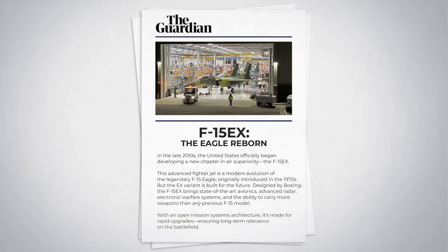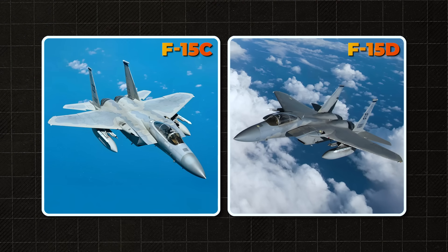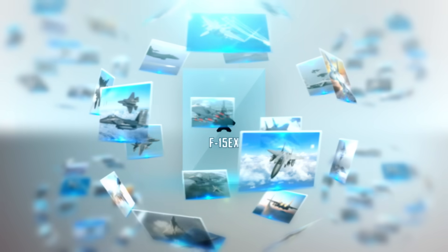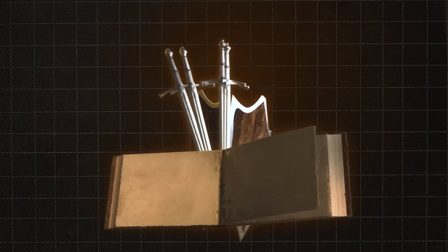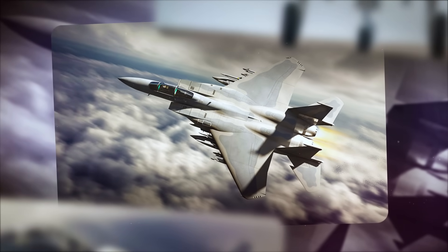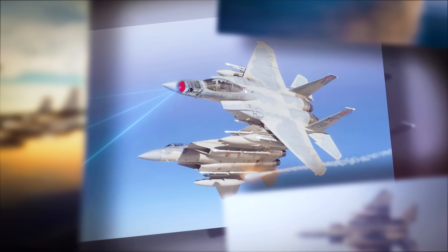The United States officially began developing the F-15 EX in the late 2010s as a response to the aging F-15 C/D fleet and the need to quickly reinforce the combat force without the complications tied to the F-35. The F-15 EX isn't an attempt to revive an old plane — it's about using an incredibly strong foundation to build a new super weapon backed by 50 years of experience. It's a brand-new jet built on a proven frame, like taking a knight's armor and installing an exoskeleton, a combat AI system, and a shield drone inside. It looks familiar but fights like nothing else.